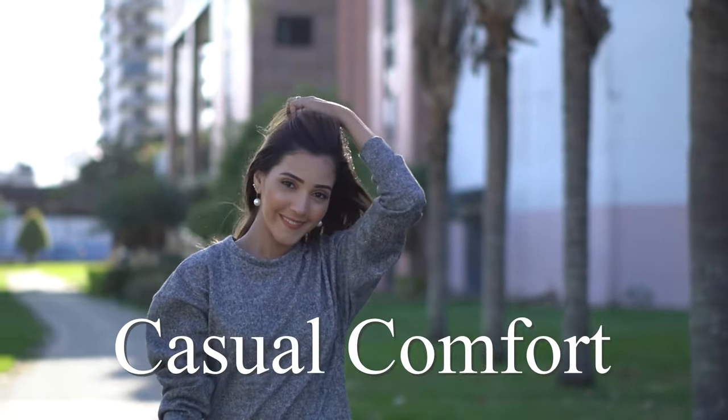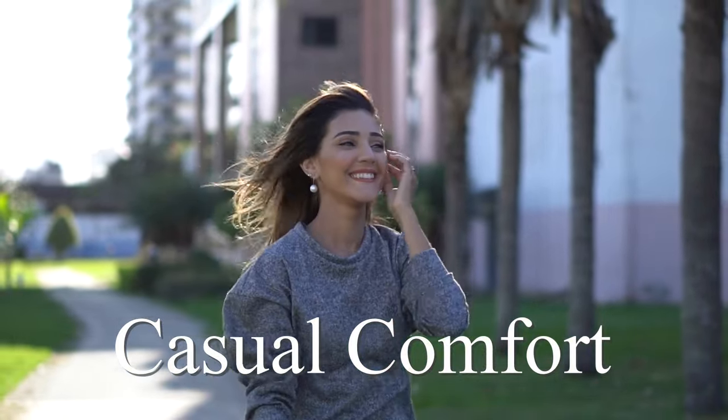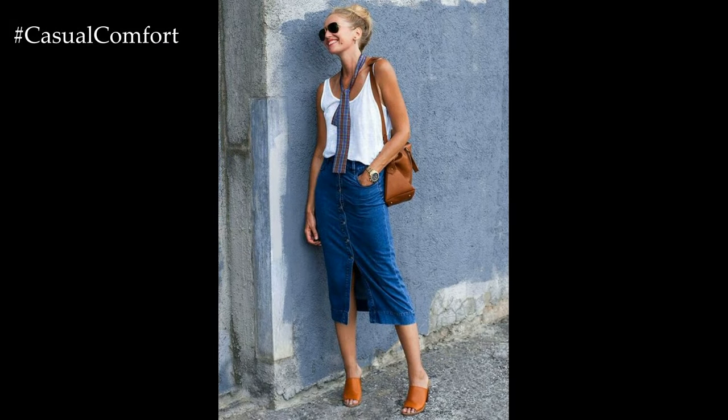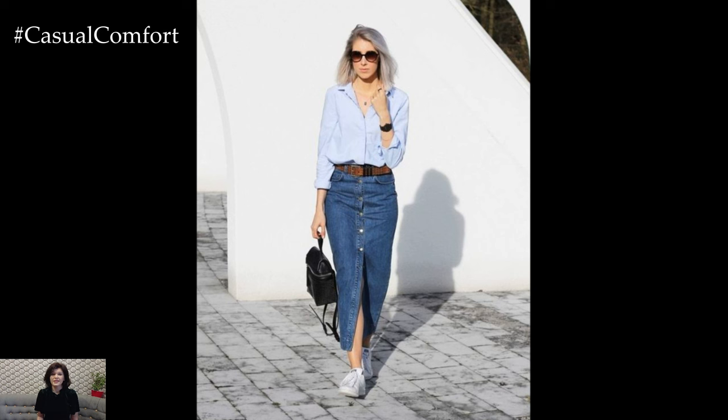Welcome to the Casual Comfort Channel where you will learn a lot of interesting and useful things for yourself. Welcome to our latest fashion guide. Today, we're diving into a summer staple that never goes out of style: the denim midi skirt.